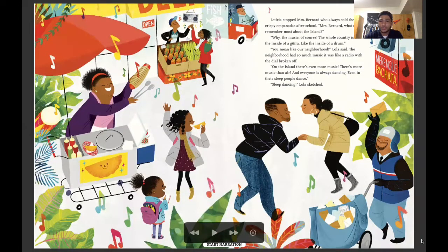Leticia stopped Mrs. Bernard, who always sold them crispy empanadas after school. My mom loves making empanadas when we're at home. Mrs. Bernard, what do you remember most about the island? Why, the music of course — I love the music. My family always listens to music. The whole country is like the inside of a güira — which is this little instrument Mrs. Bernard is playing — like the inside of a drum. You mean like our neighborhood? Lola said. The neighborhood had so much music it was like a radio with the dial broken off. On the island there's even more music — there's more music than air, and everyone is always dancing. Even in their sleep people dance. Sleep dancing! Lola sketched.